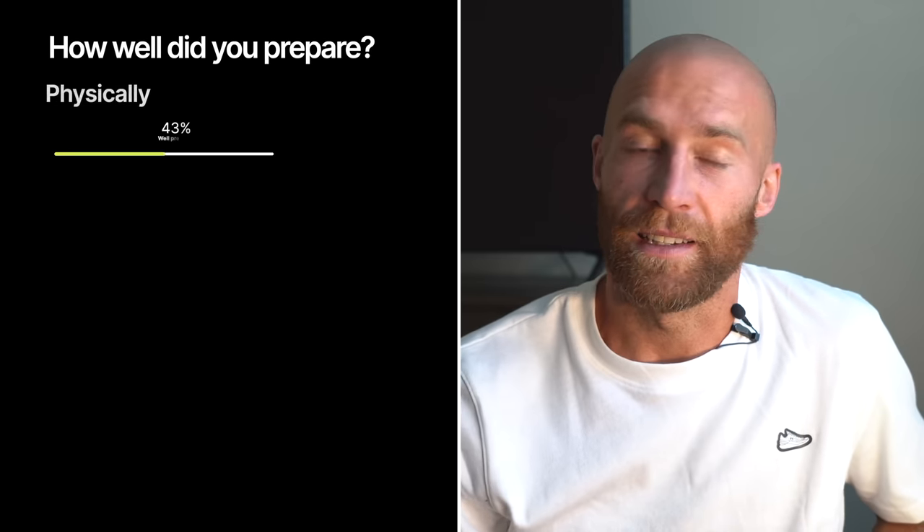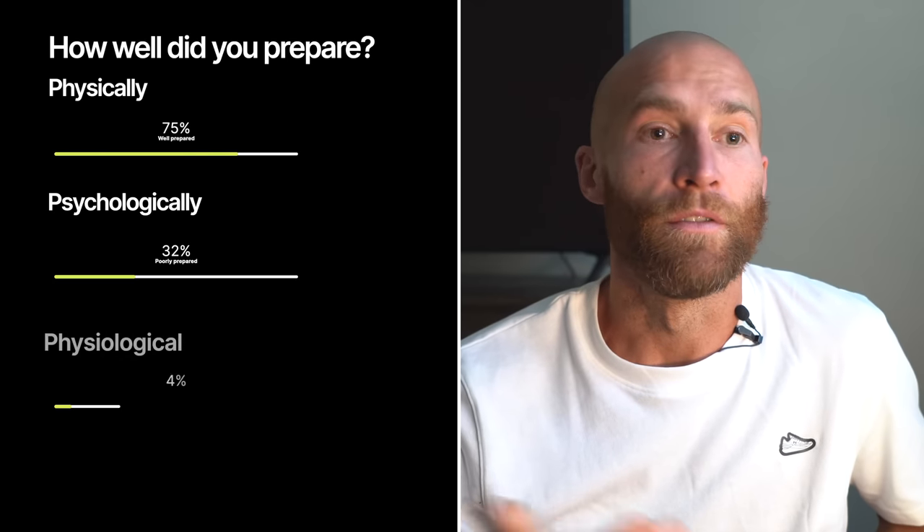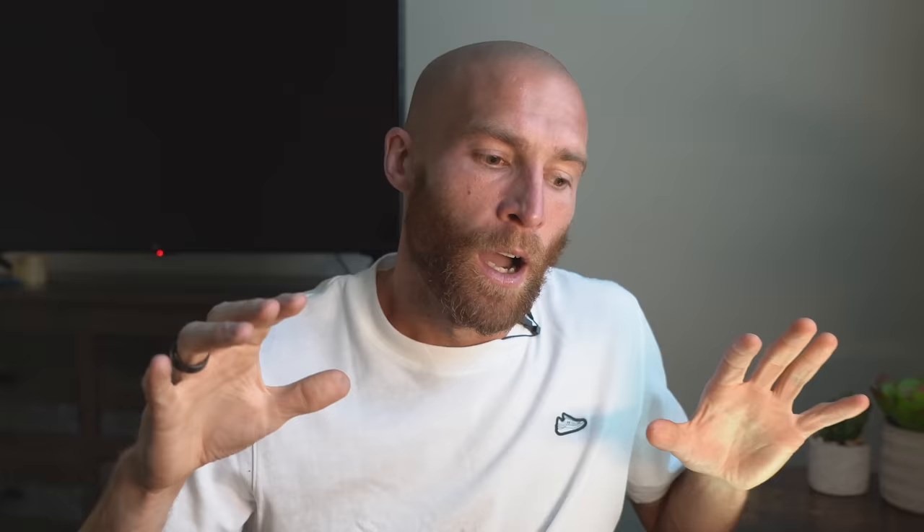I wish we could just walk through a scanner, like at the airport security scanner — you walk through it, and when you get to the other side you open up your laptop and it has all these statistics. It says where are you at physically, where are you at psychologically, where's your body at — your muscles, your physiology — VO2 max, threshold, et cetera. You could type in your goal and it would give you: you're 90% ready, you're 95% ready to achieve that.